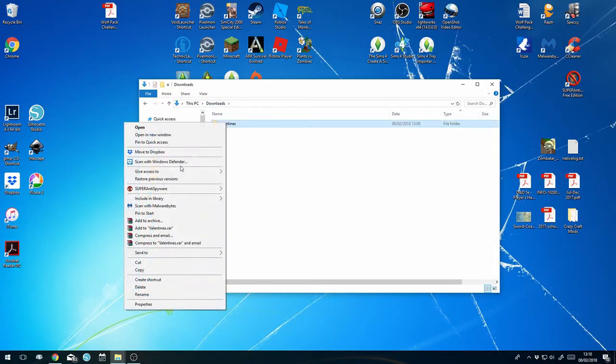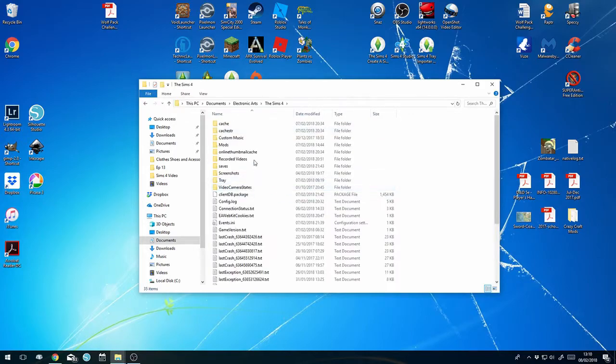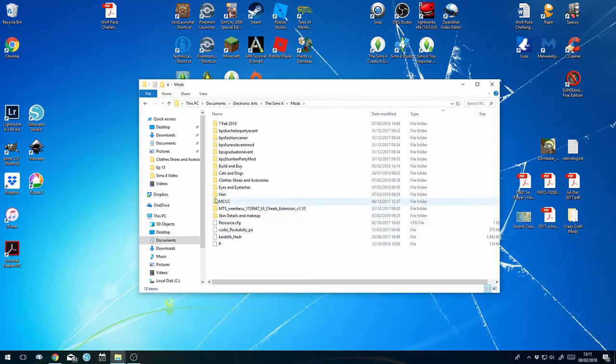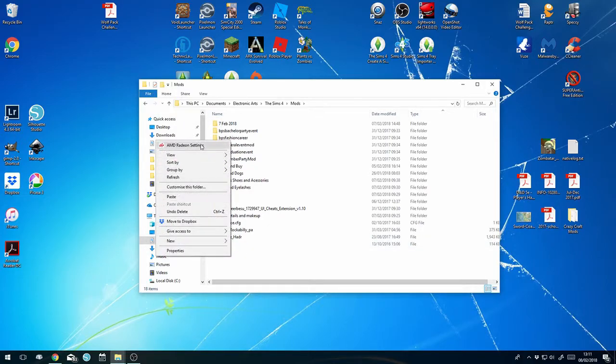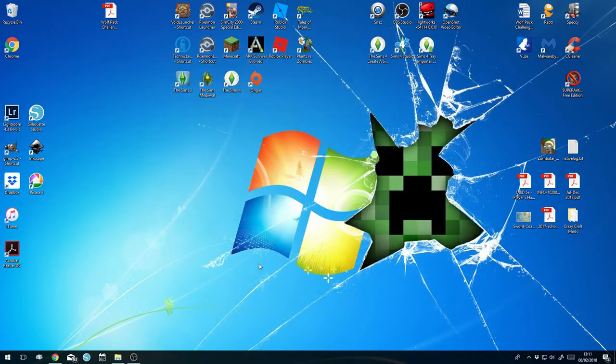Now we've got our Valentine's Day folder - we're going to cut it and go into Documents, Electronic Arts, Sims 4, Mods. Your folder will not look like this - I have different folders for different things: clothes, hair, all in different spaces. I also have a 'mods from yesterday' folder that I'm yet to completely test. I generally put new downloads into a separate folder, test them, then move them out into their other folders. So paste in the Valentine's Day folder - that's all we need to do.